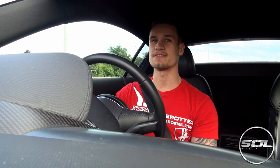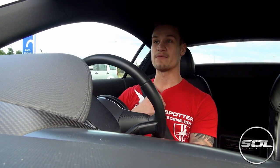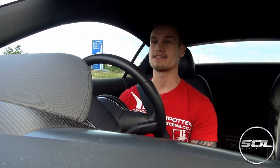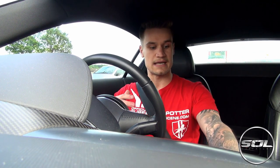Hey guys, welcome to Supercars of London. Day number 5 on the video blogs and I'm in my famous supercar scene Pirata della Strada t-shirt, driving the Audi R8 up to Northampton, getting ready for the weekend at Silverstone. I'm currently in so much traffic on a Friday afternoon, which is highly unenjoyable, but it gives me the opportunity to video blog on the way up.